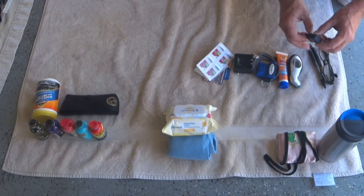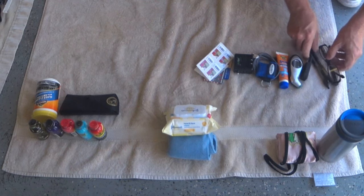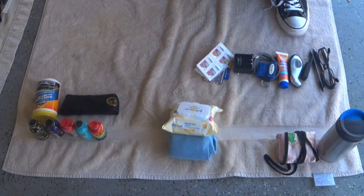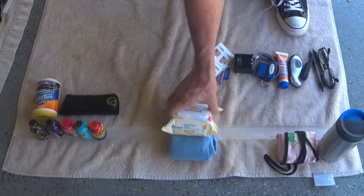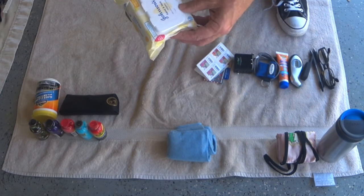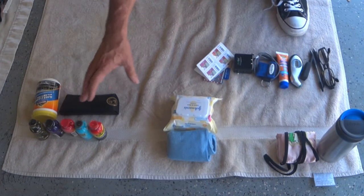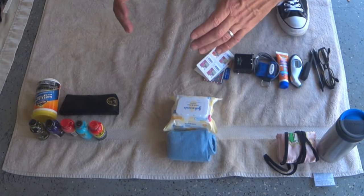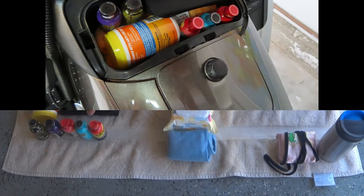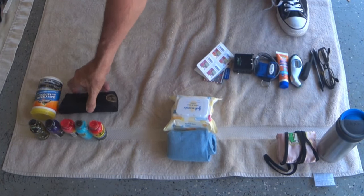I also carry sunblock, a CPR mask, a tire pressure gauge, an extra USB port, and glasses. That goes in the side compartment so it's easily reachable. I keep Johnson's hand and face wipes because I get grimy sometimes. In the box over the gas tank I put five-hour energies, a glass cleaning cloth, and an extra pair of sunglasses.